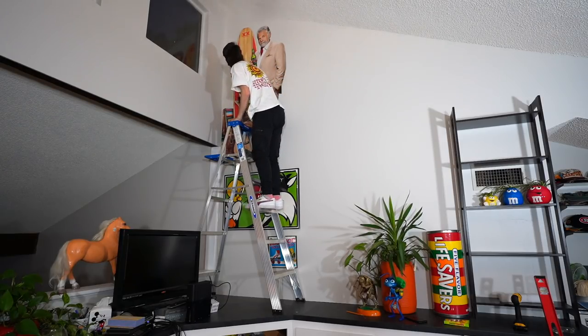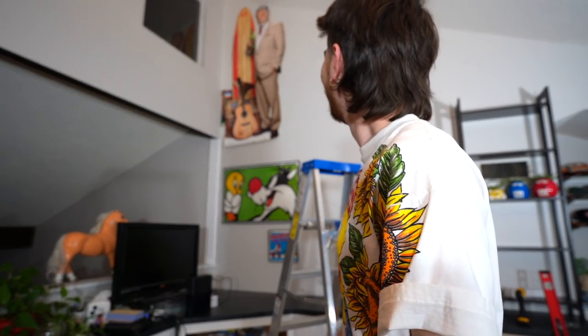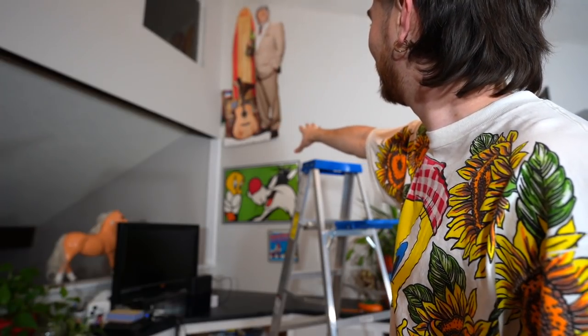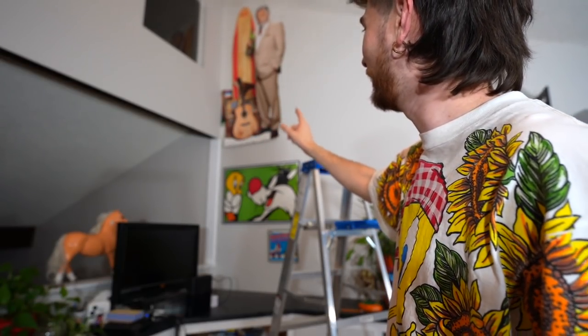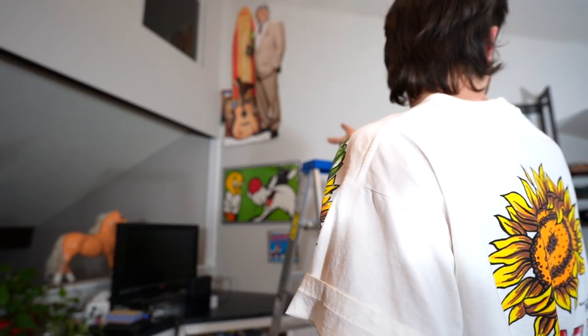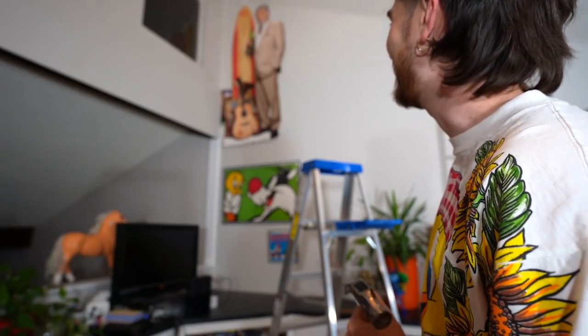That was surprisingly easy. Yeah, that leaves enough room to put some artwork underneath and maybe a shelf — I think a shelf would actually be kind of sick. Plants growing on it could add a nice little dynamic to the piece.